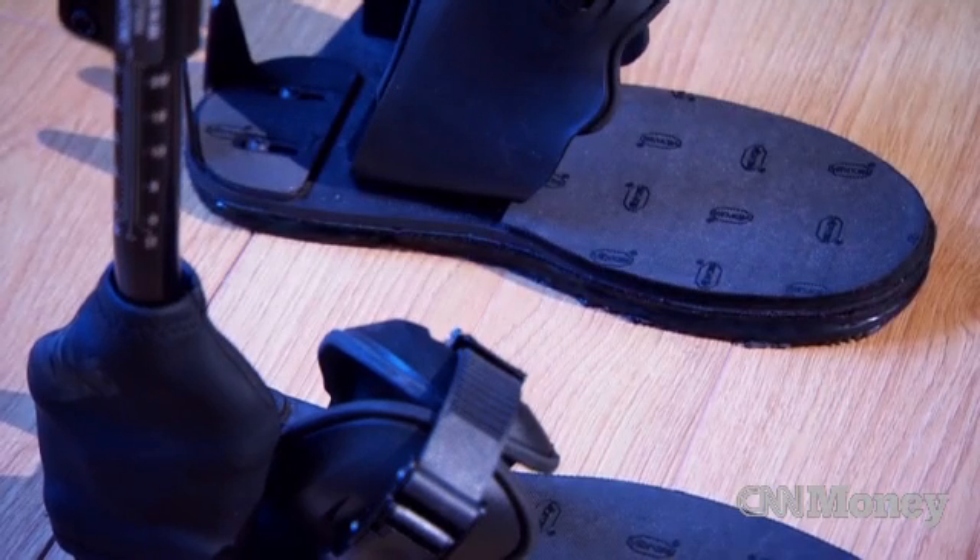The exoskeleton also comes with a bionic price tag: $130,000. Considering that you're helping a lot of people to walk again, I think it's pretty cheap.